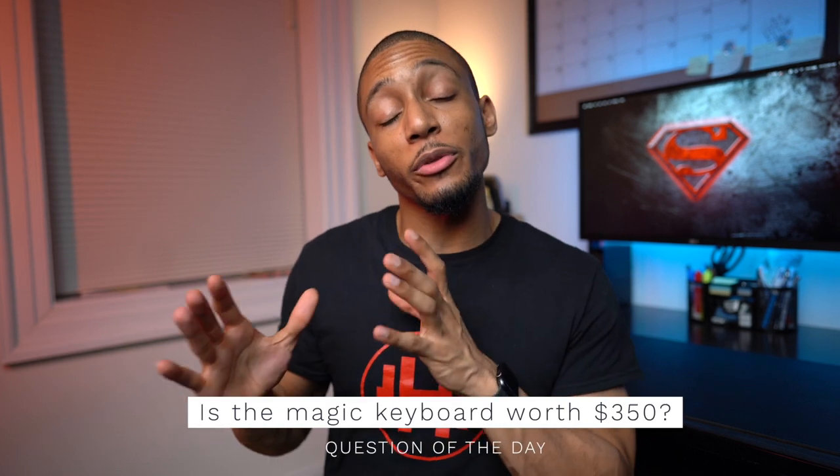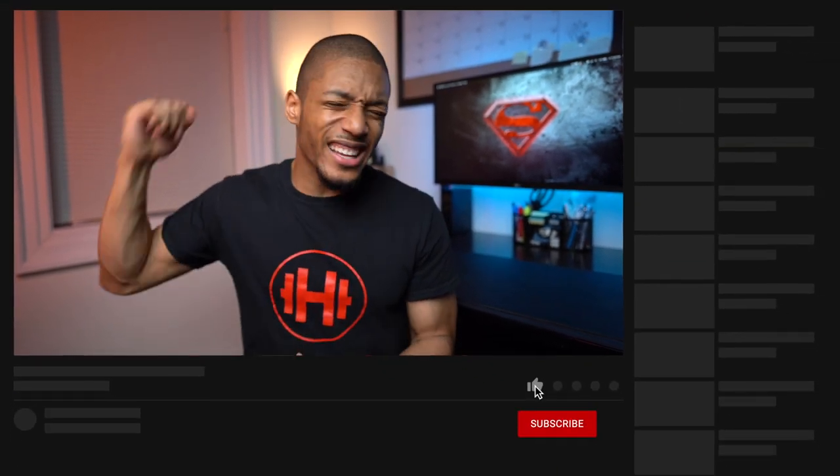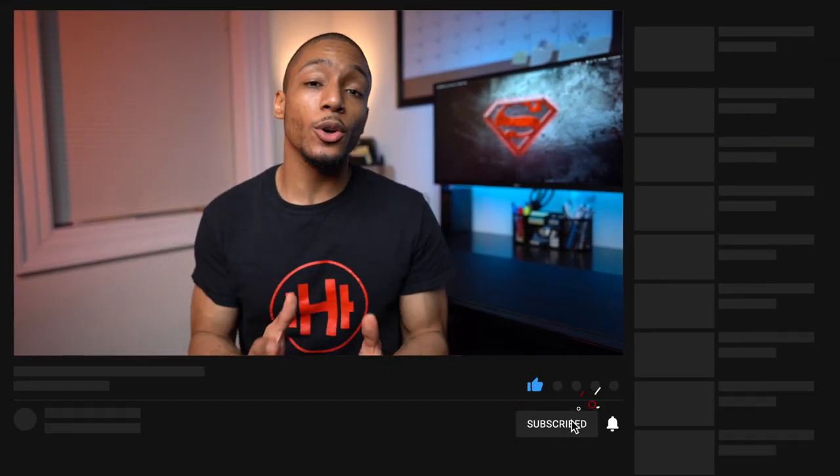I hope this video was super helpful for you. Question of the day: do you think it is worth $350 to spend on the Magic Keyboard? Let me know in the comments below. I hope you enjoyed this video — if you did, go ahead and hit that like button, subscribe if you haven't already. And as always, stay healthy, stay productive, and I'll catch you later.